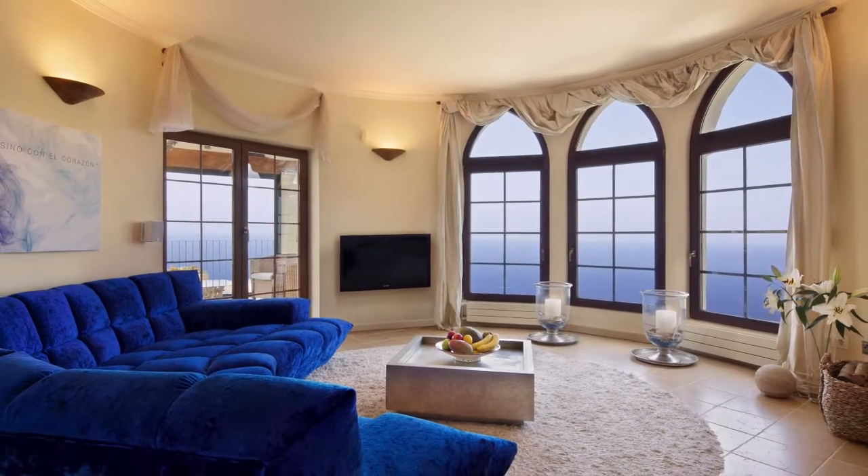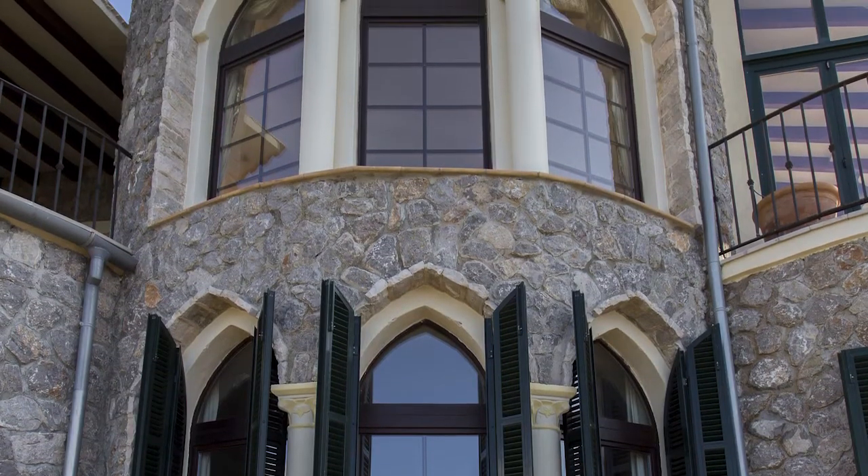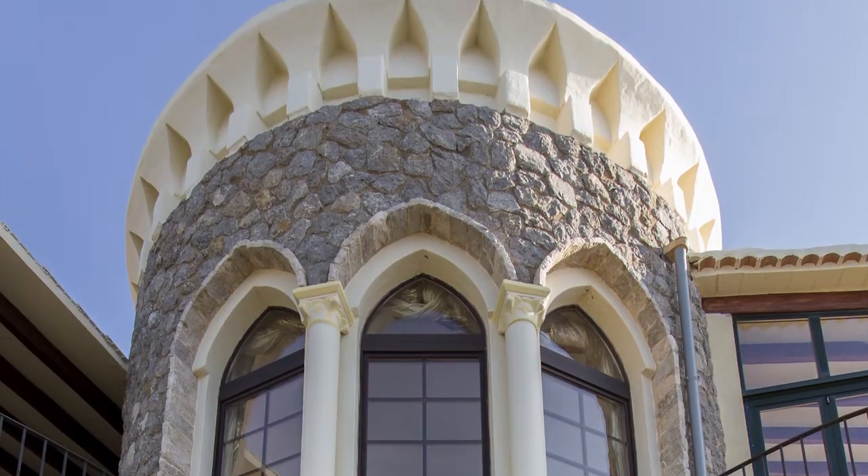The centrepiece of the house is the spectacular round living room with its amazing sea views. It's quite a traditional style. It's a very strong shape to have this tower on the landscape, like a watchtower, and you have an almost Gothic shape in these windows. Yes, it's a traditional style, but a very special style.